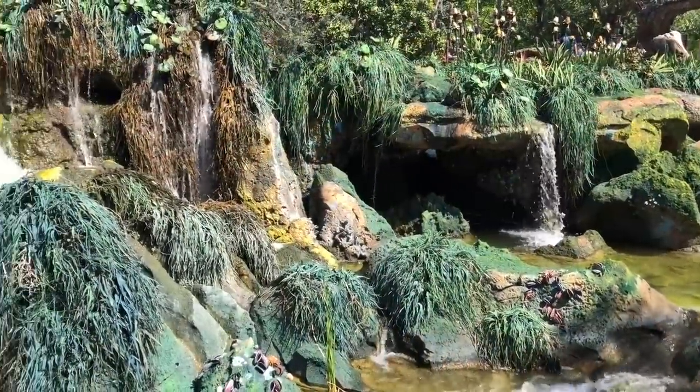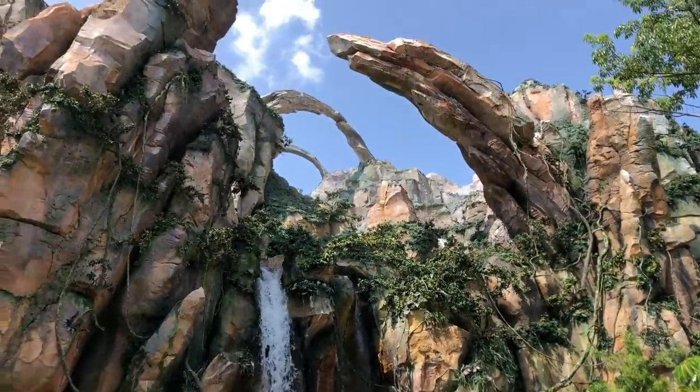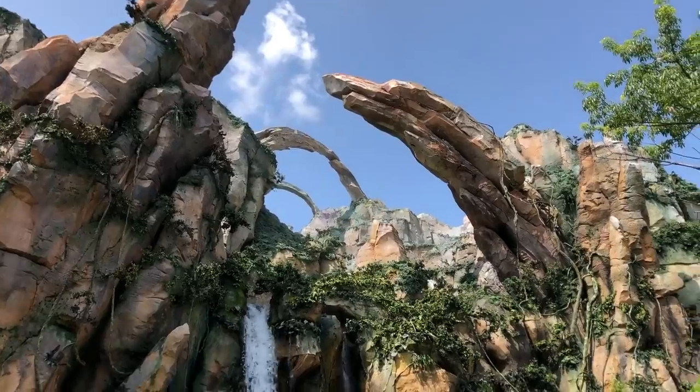Huge thanks to the Coaster Crew for permission to use their footage of the fake waterfall in Pandora. This thing is hard to spot and even harder to capture on camera. They did a great job.